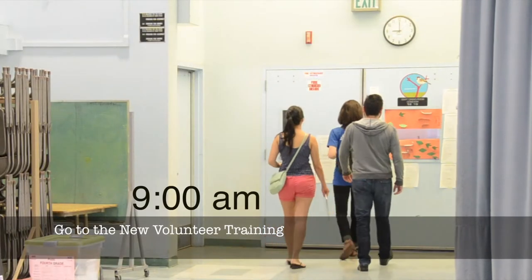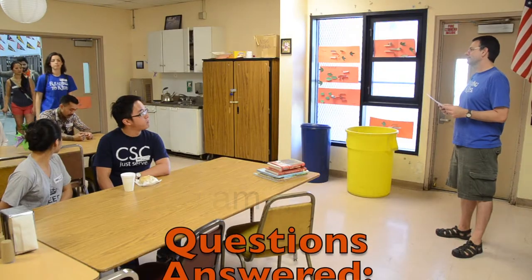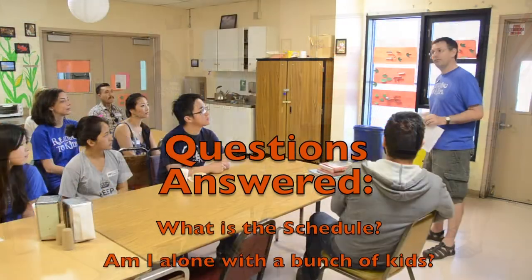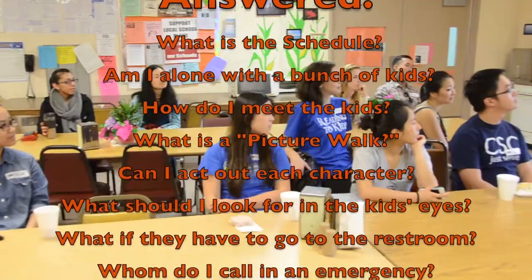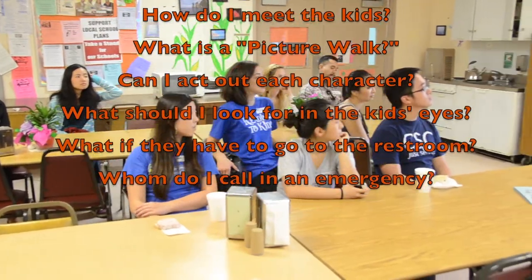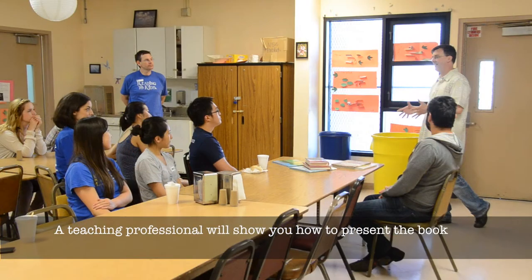Go to the new volunteer training, where questions are answered: What is the schedule? Am I alone with a bunch of kids? How do I meet the kids? What is the picture walk? Can I act out each character? What should I look for in the kids' eyes? What if they have to go to the restroom? Whom do I call in an emergency? A teaching professional will show you how to present the book.